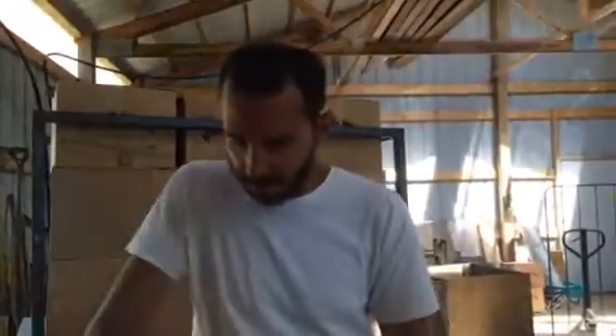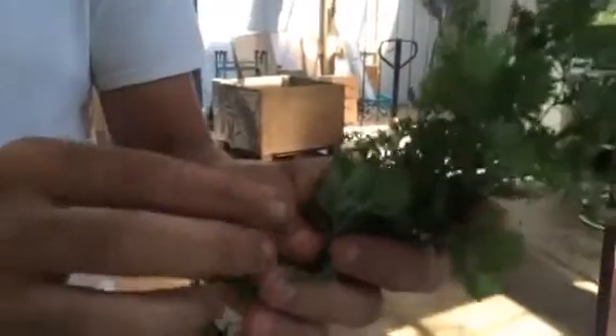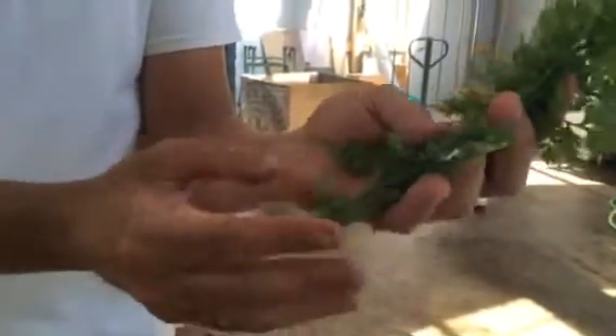We've got some oregano — a whole bunch of oregano — and we've also got cilantro. Now the cilantro is starting to go to seed, so you won't be getting any cilantro for a few more weeks until the next batch comes in. Just pull the leaves off; it's very stemmy, but pull the leaves off and you can use it just like you normally would.